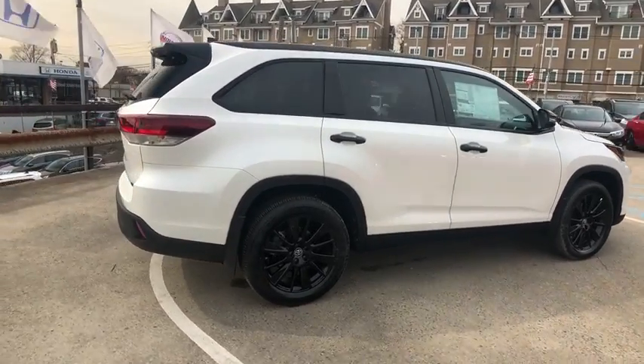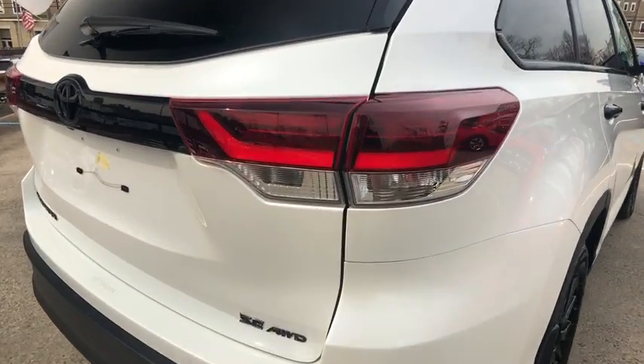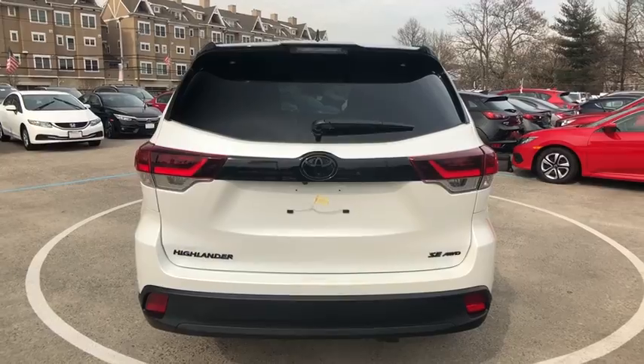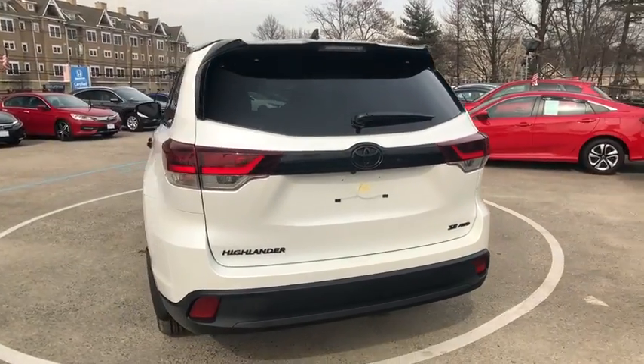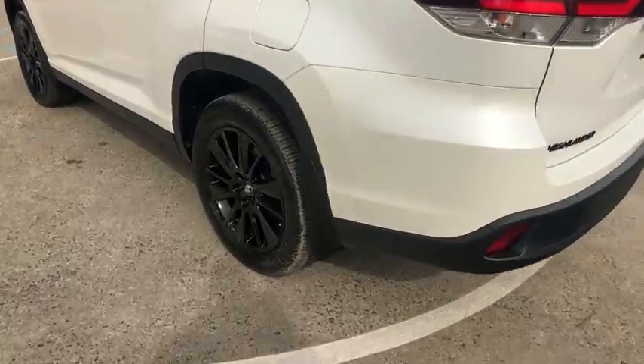This vehicle has less than 100 miles. Here are some of this vehicle's great options: navigation system, power liftgate, power passenger seat, traction control, dual airbags, power steering, four-wheel disc brakes, universal garage door opener, electronic stability control, trip computer, CD player.